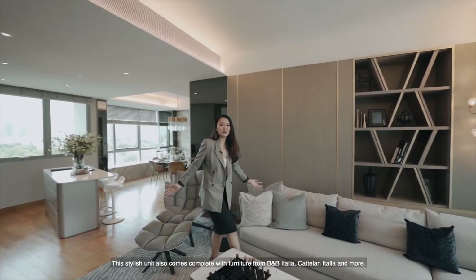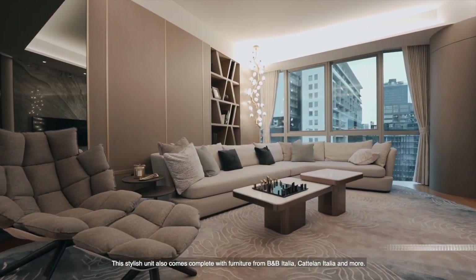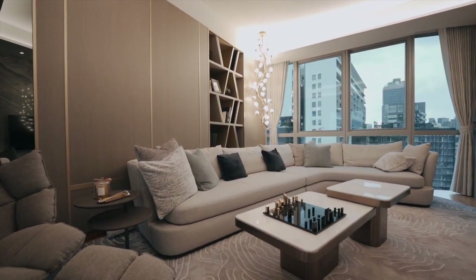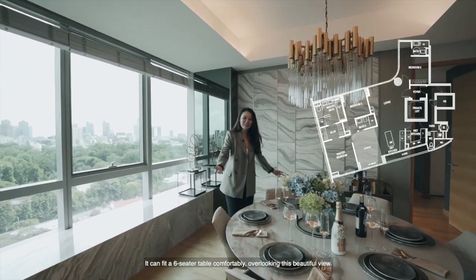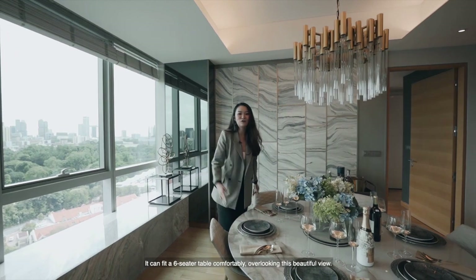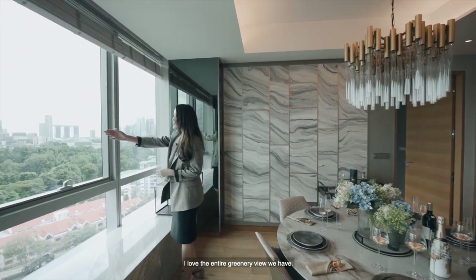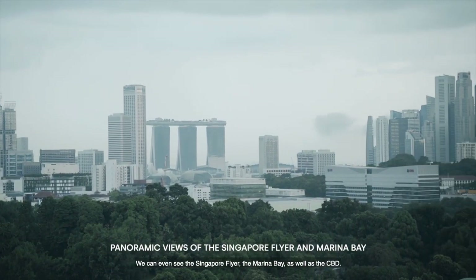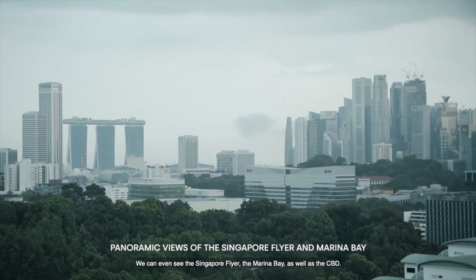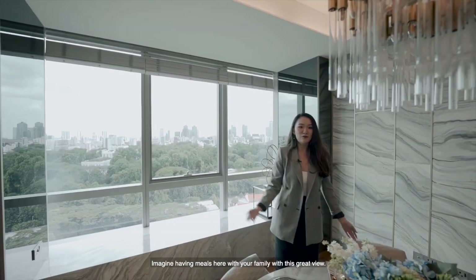This stylish unit also comes complete with furniture from B&B Italia, Catillon Italia, and more. Here we are at the dining area, where you can fit a six-seater table comfortably, overlooking this beautiful view. I love the entire greenery view we have — we can even see the Singapore Flyer, Marina Bay, as well as the CBD. Imagine having meals here with your family with this great view.